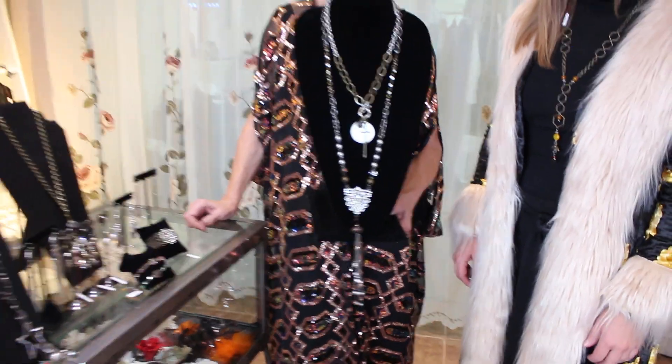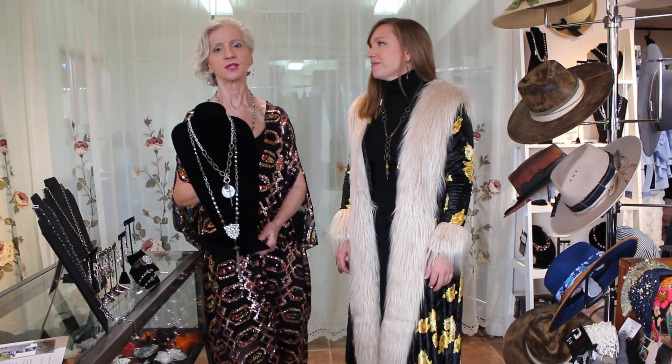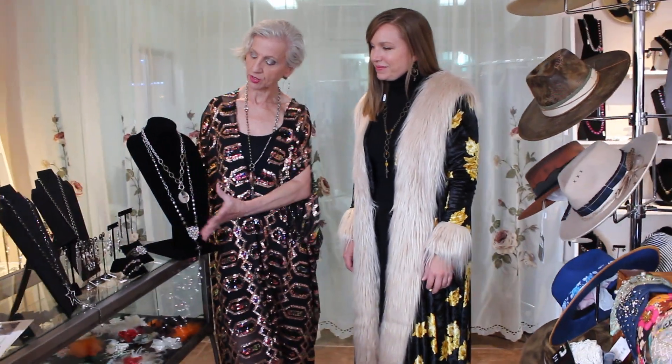And the pieces are, oh my gosh, $59, $49, $69. Something affordable that you can wear — and you could wear each one of these pieces with a lot of different things because there's no real color thing going on. So they're very neutral and they'll go with everything.